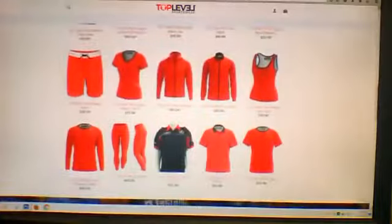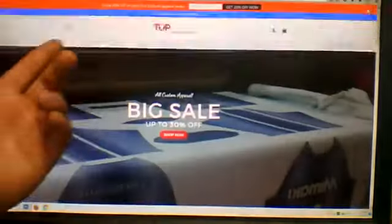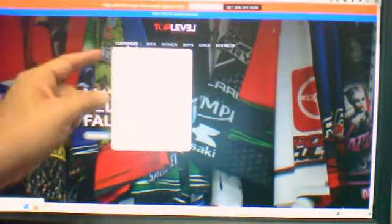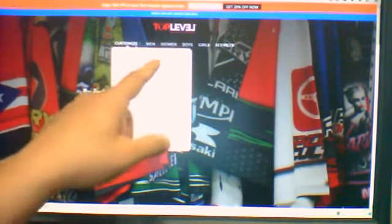Without further ado, let's go ahead and start an order for a shirt so you can see how easy this is done. Go to the top menu and click on Customize. On the left you're going to have the tops, on the right you're going to have the bottoms. Since this is obviously a t-shirt, it's going to be under tops.